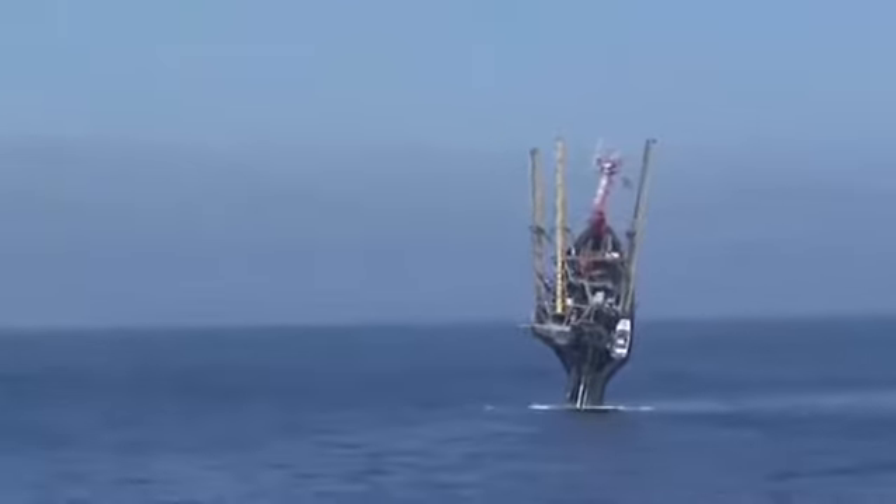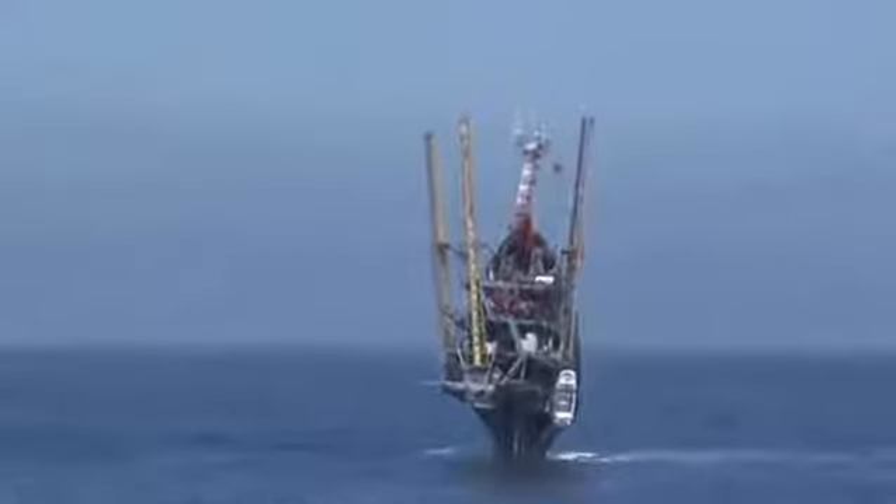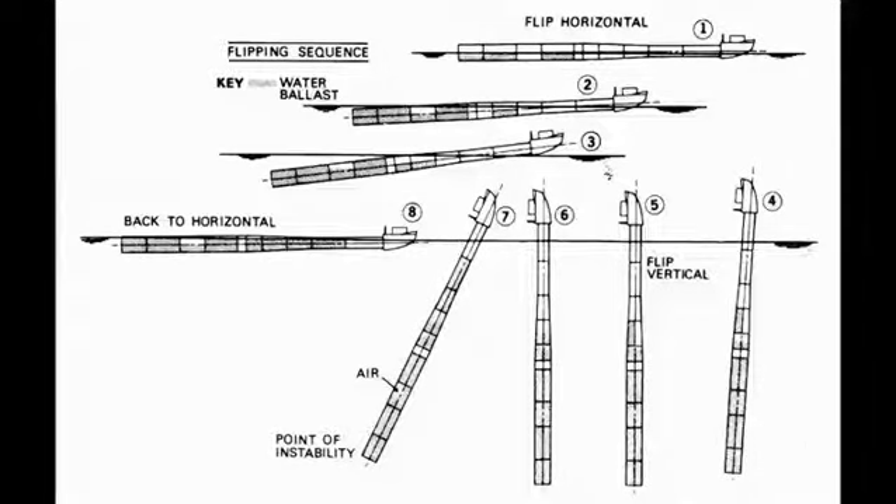This mind-blowing maneuver leaves only 17 meters of the platform above the surface, while sending 91 meters of its original length beneath the ocean waves.